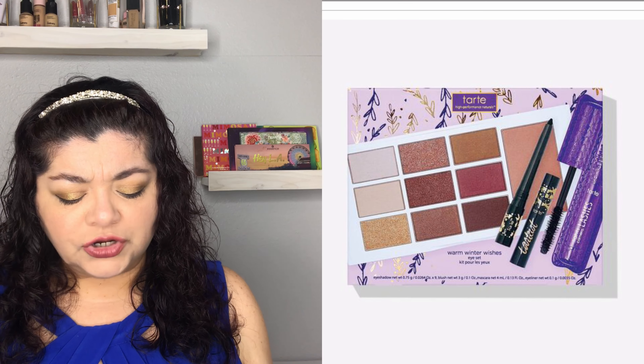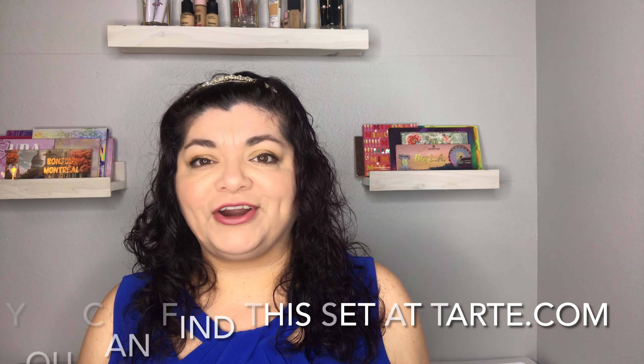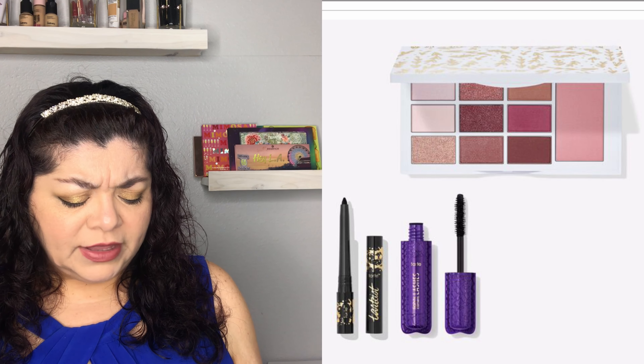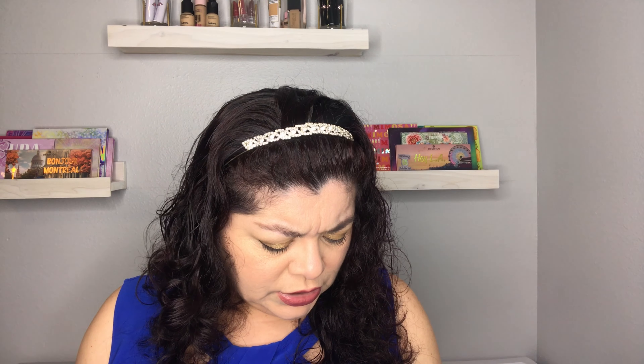Last from Tarte is the Warm Winter Wishes Eye Set, which retails for $30 and brings an eyeshadow palette — which I think also includes a blush — an eyeliner, and the Lights Camera Lashes mascara. Three products for $30 is a great price and a great gift.